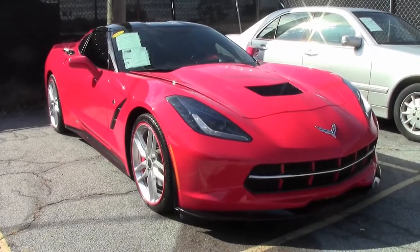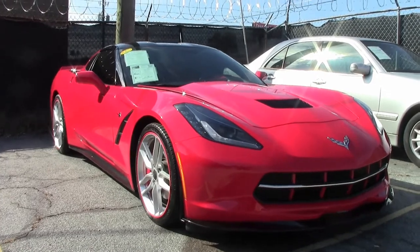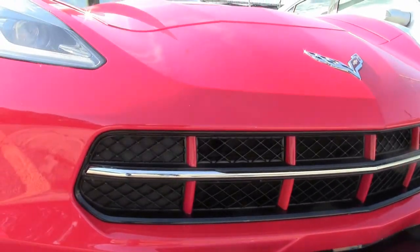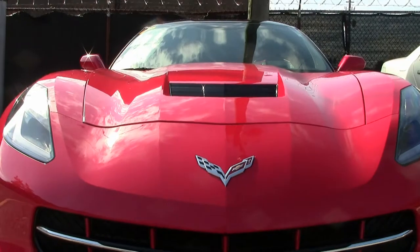With only 19,000 miles, this 2014 Corvette Stingray 3LT Custom is almost a new car. Absolutely beautiful, stunning torch-red exterior, and it has that adrenaline-red interior, and this car has a glass top.